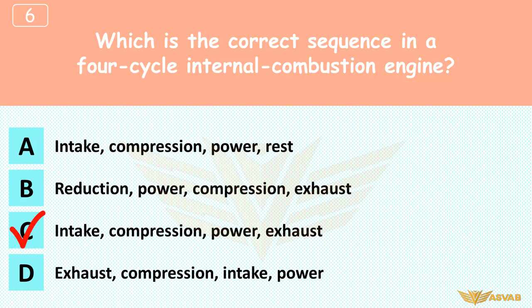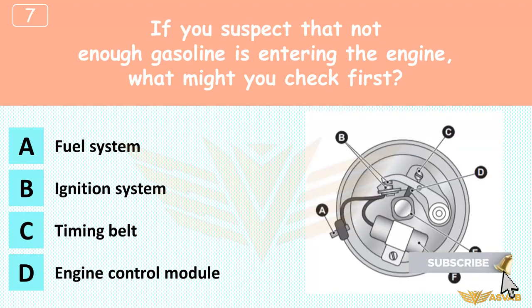Intake: the piston moves down, creating a partial vacuum that draws air, and sometimes fuel, into the cylinder. Compression: the piston moves up with both valves closed, compressing the air-fuel mixture. Power: the fuel explodes, creating heat and kinetic energy, pushing the piston down. Exhaust: the piston moves up, pushing burned gases from the cylinder through the exhaust valve. Choice A is tempting, but there is no 'rest' cycle in a four-cycle engine — the cylinder is always working.